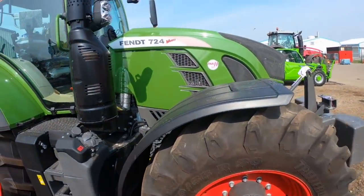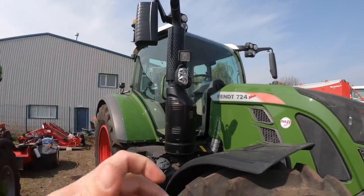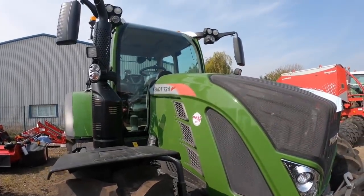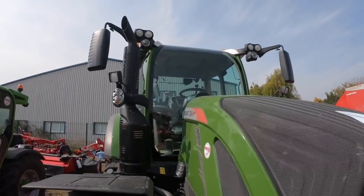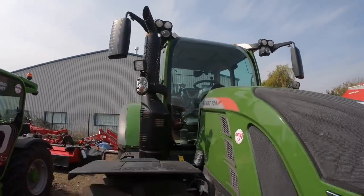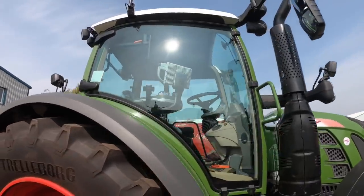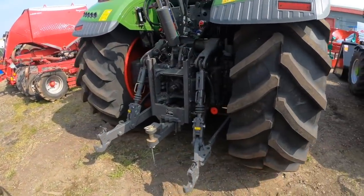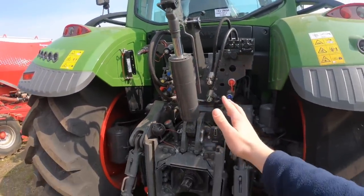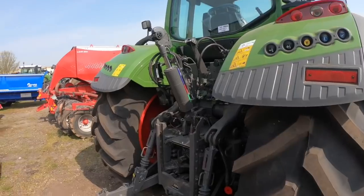Moving on, you can see it's got lovely styling on the side with the AdBlue or SCR exhaust. Looking at the bonnet, it slopes down with quite a futuristic style. The cab curves up so that when you're sitting in the seat you get really good visibility out onto the field. Moving around to the back we've got the rear linkage and a lovely hydraulic top link, which is quite nice for making adjustments on a cultivator or plough — all from the cab.